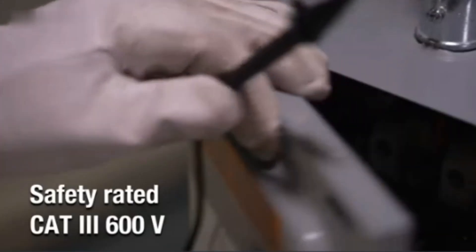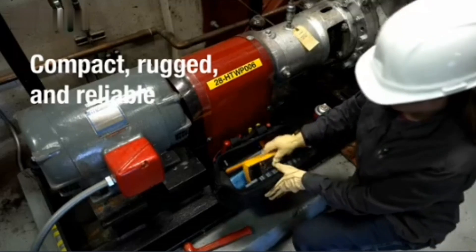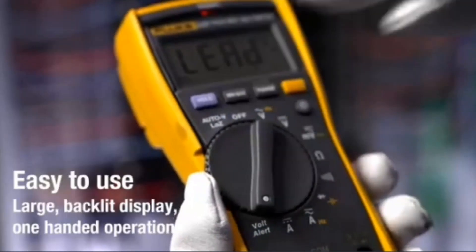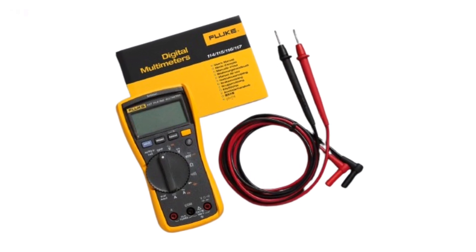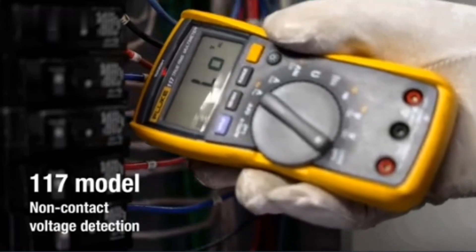One of its standout features is non-contact AC voltage detection, allowing you to safely detect live wires without direct contact. With automatic AC or DC voltage selection, the Fluke 117 eliminates the need for manual adjustments, saving you time and effort. The low impedance mode helps eliminate ghost voltage readings, ensuring reliable results.